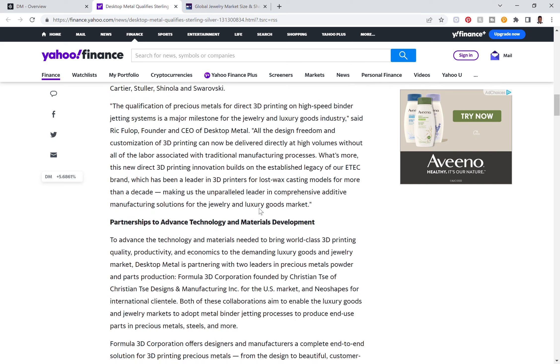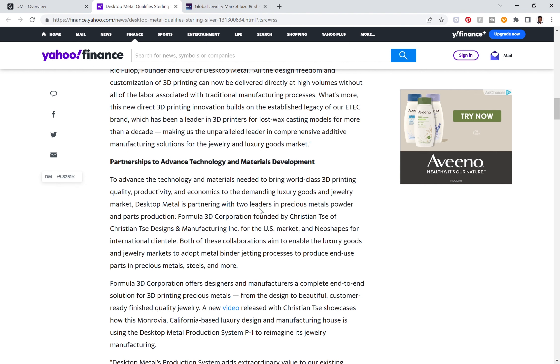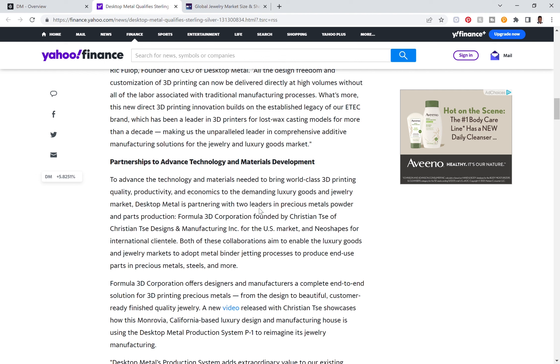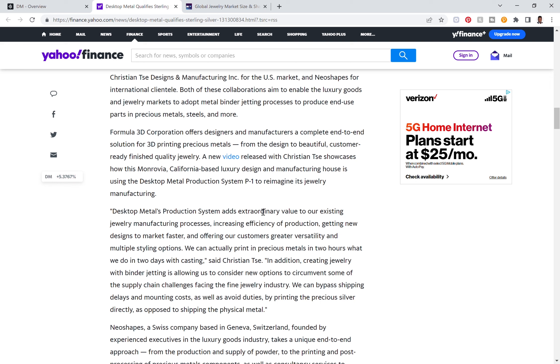Another thing we love about Desktop Metal is their strategic partnerships. They've decided to partner up to advance the technology and materials needed to bring world-class 3D printing quality, productivity, and economics to demanding luxury goods and jewelry markets. Desktop Metal is partnering with two leaders in precious metal powder and parts production: Formula 3D Corporation, a US-based company, and Neo Shapes, a Swiss-based company. Both collaborations aim to enable luxury goods and jewelry markets to adopt metal binder jetting processes to produce parts in precious metal, steel, and more.